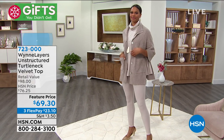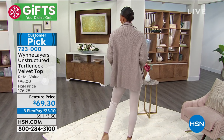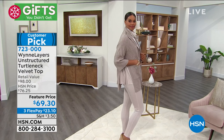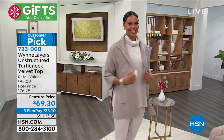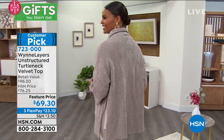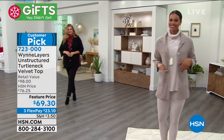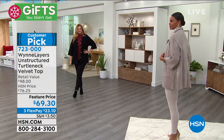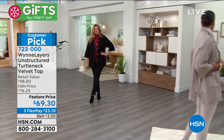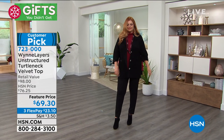Let's talk about this unstructured turtleneck velvet top. We're going to talk about the velvet top and the velvet leggings — just look at the whole look together. Customer picks on hsn.com, with feature pricing, extra small to 3X. You're seeing that turtleneck in that beautiful oyster, but I'll show you all of the colors. The item number on this one is 7-2-3-0-0-0.